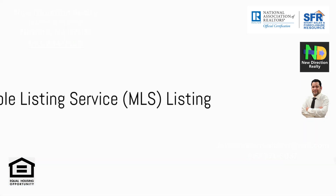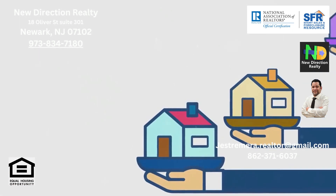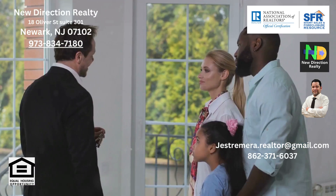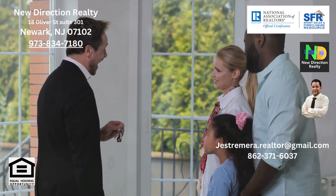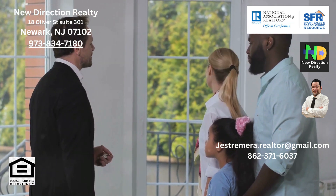The multiple listing service, or MLS listing, ensures maximum exposure by listing your property on a database accessible to numerous agents and potential buyers. The downside here is the need to pay a commission to both the listing and buyer's agent if both were involved in the sale.